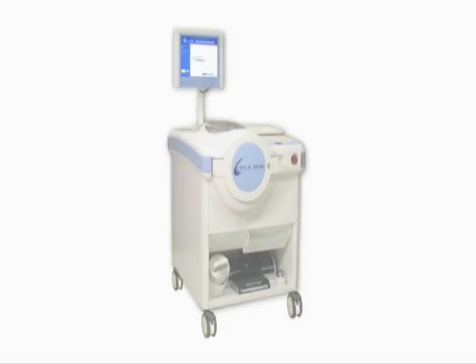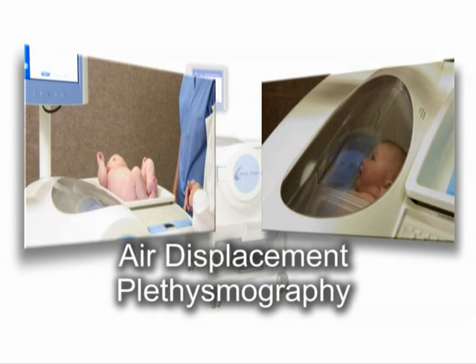The P-Pod uses air displacement plethysmography, the most innovative technology available today, to provide quick and easy estimates of an infant's body fat and fat-free mass.